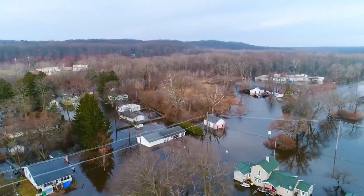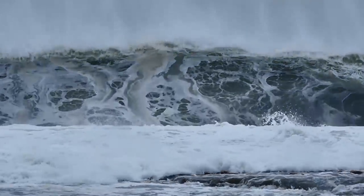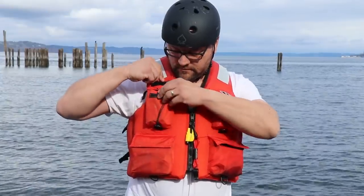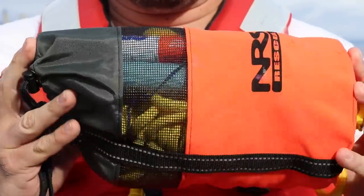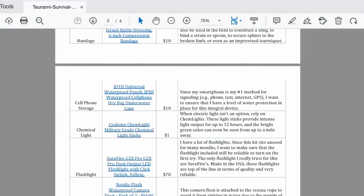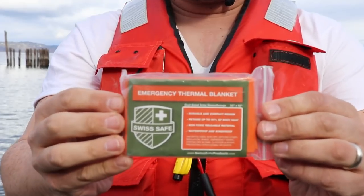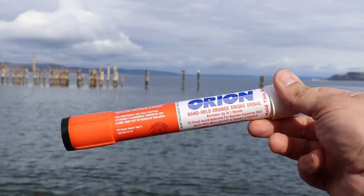So my tsunami survival kit isn't intended for that extreme of a situation, but it's designed to provide me with a level of assistance to try to make it through. It could also be used for general flooding. I have my tsunami survival kit largely stored in a personal flotation device, otherwise known as a life vest. I've also included a PDF document — you can download it by clicking the link in the description box below. It has a list of all the items covered in this video, including links to those items. I purchased most of the items from Amazon or at local marine supply stores.